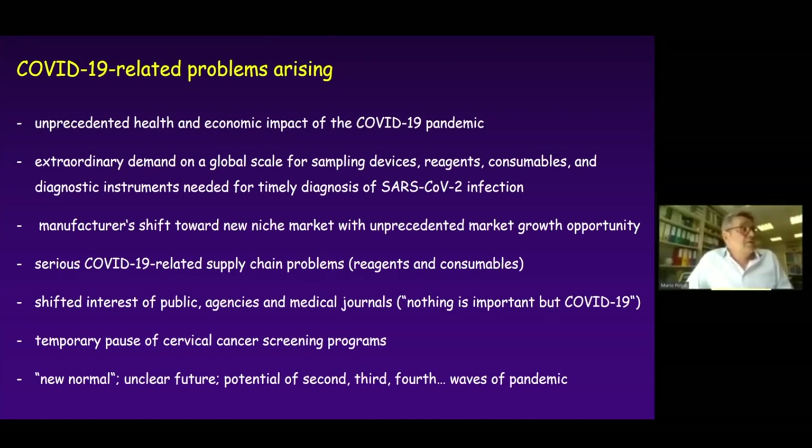There is a shifted interest of public agencies and medical journals toward COVID — which is important, but COVID is taking priority. There is a temporary pause of cervical cancer screening programs around the world, and we need to be prepared for a new normal which is unclear. There is also potential for second, third, and fourth waves of the pandemic.